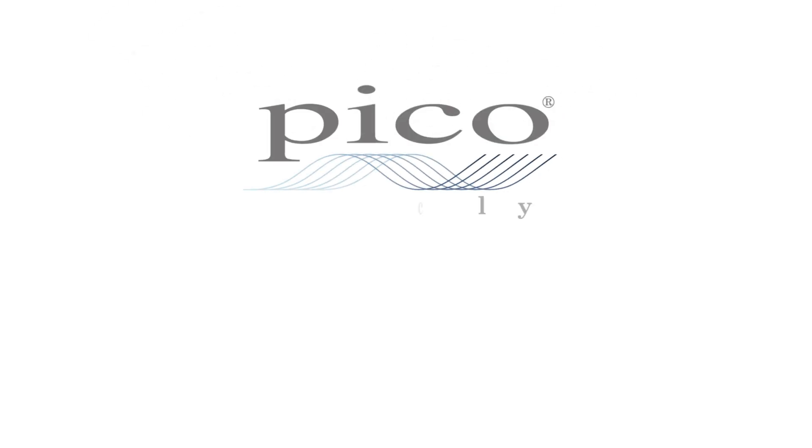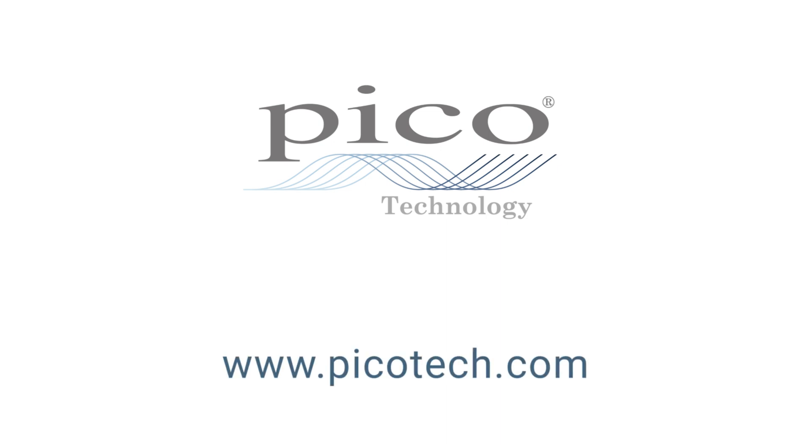Thank you very much — it's been really useful to hear of the positive impact that the PicoScopes have had on the students and on their way of learning, and it's really nice to hear that you're planning to make that a permanent fixture. Roger, thank you very much indeed.